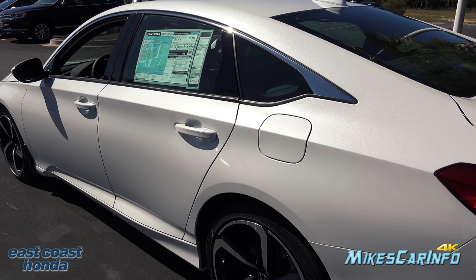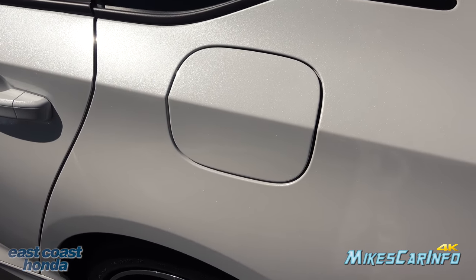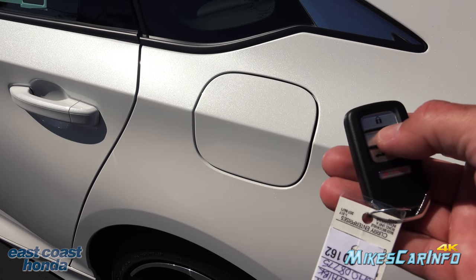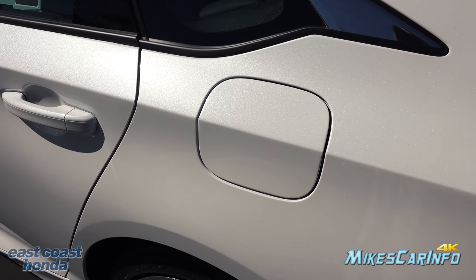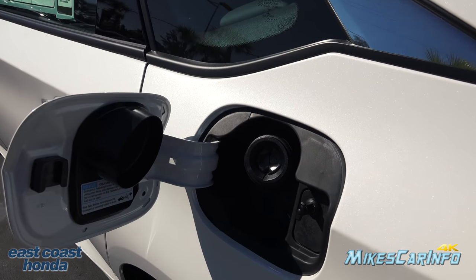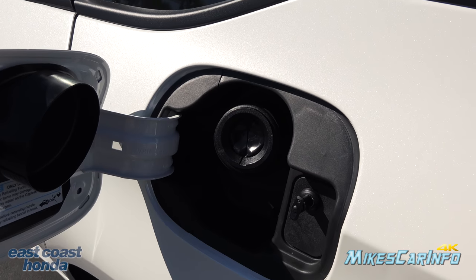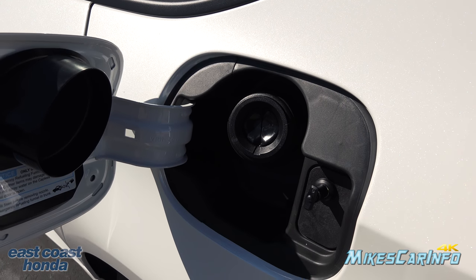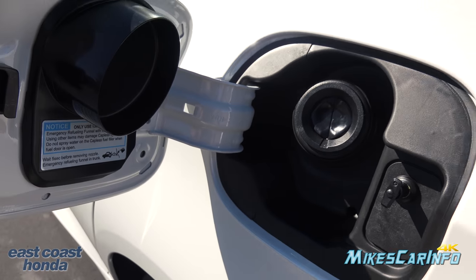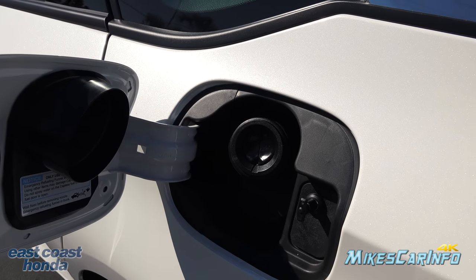The fuel door is on the driver's side and it's a locking fuel door. To unlock it, just push the unlock button on the remote — not only does it unlock the doors, but it also unlocks the fuel door. It has a capless design so you don't have to worry about a cap or getting your hands dirty — just put the nozzle in and pump. That little funnel I mentioned is for if you need to use a gas can, since the capless design requires the funnel to get gas into the tank.